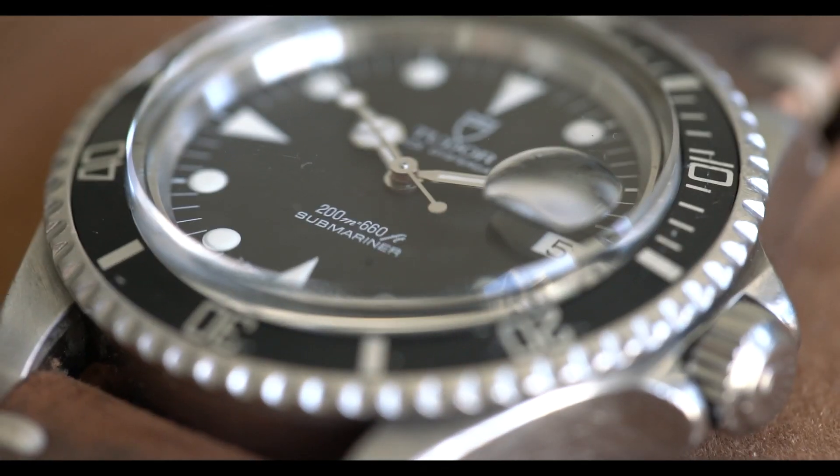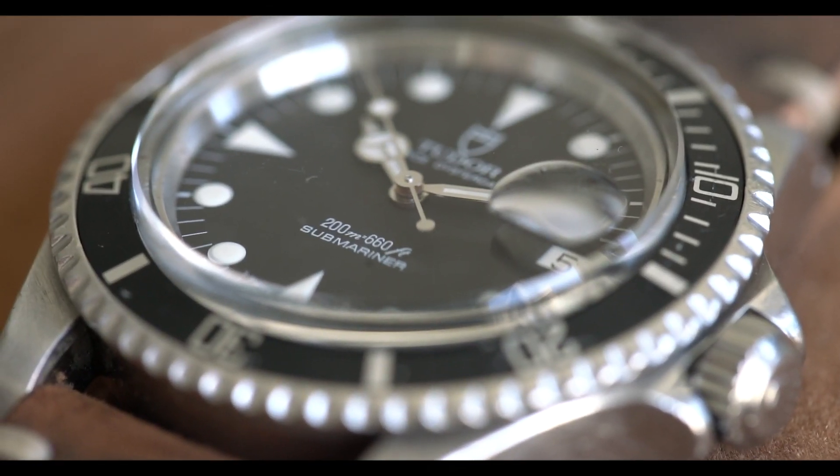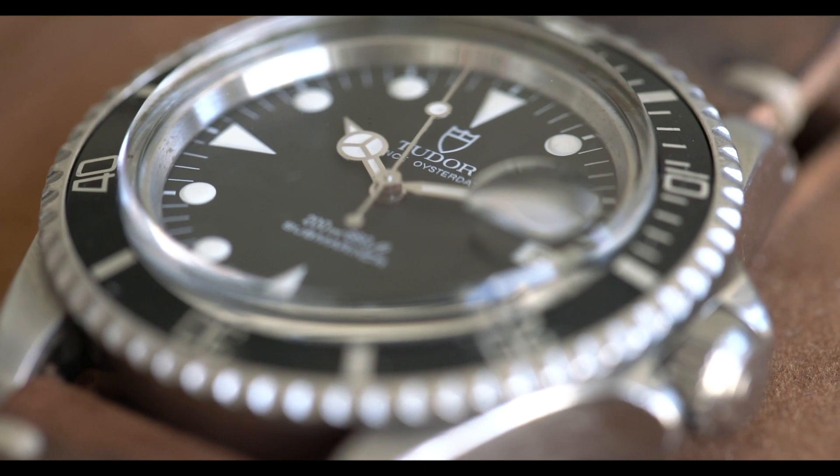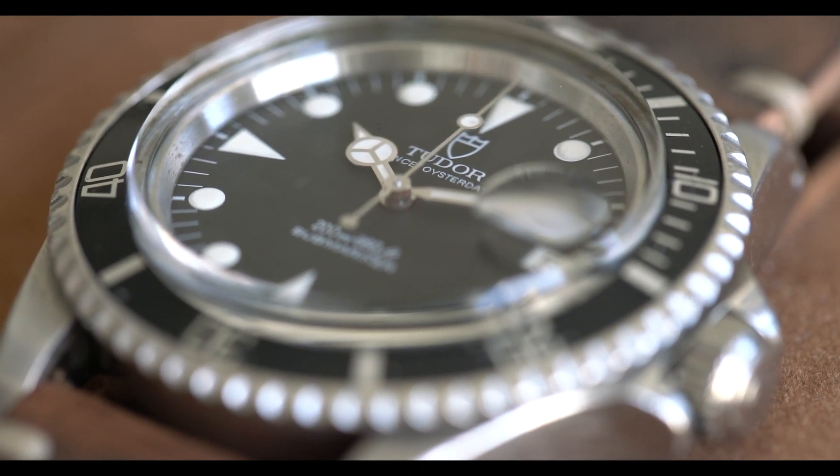As you hold it, as you feel it, as you experience it, it's very much a Rolex, but it's also not, because you have this cool dial configuration. You have a lot of carryover from more of the vintage models. Yet this watch is — I would say — kind of post-vintage pre-modern, if that's a thing, because of the matte elements to the dial and the form factor of everything else.